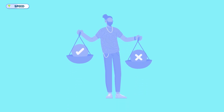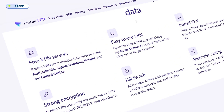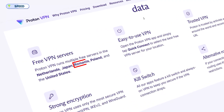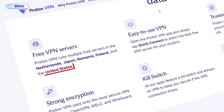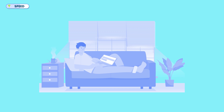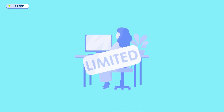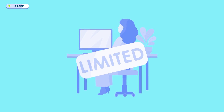However, if you're using the free version, expect mixed results. It limits you to servers in just five countries — Japan, Romania, Poland, the Netherlands, and the US. Since those servers are often crowded, speeds can drop during peak hours. For casual browsing it's fine, but for anything bandwidth-heavy like streaming or gaming, it's not ideal. This could be a downside for users planning to stick with the free version — but free stuff comes with limitations, so you'd have to deal with it if you're choosing this option.